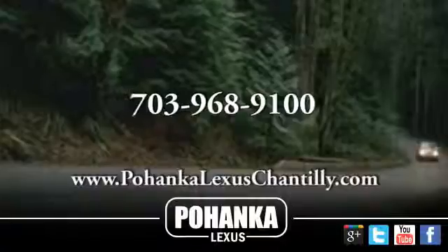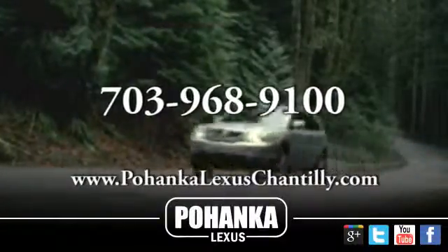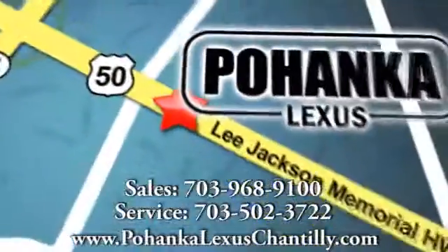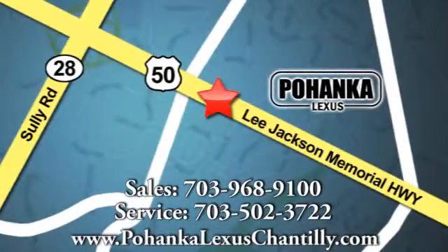Call us now for more information on this vehicle or visit today. We're conveniently located at 13909 Lee Jackson Memorial Highway in Chantilly. Thanks so much for watching.